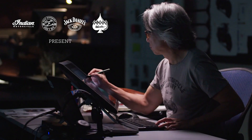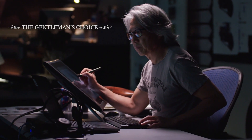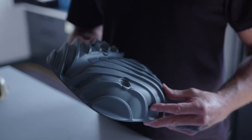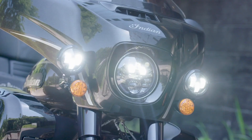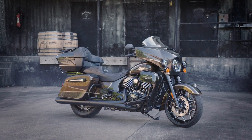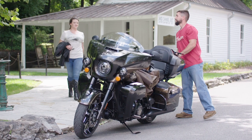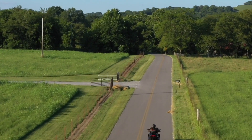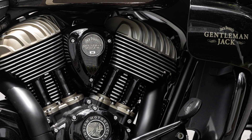Last year, the 2021 Jack Daniels limited edition Indian Roadmaster Dark Horse was inspired by Gentleman Jack. This Roadmaster was delivered with a custom whiskey pearl paint scheme with a one-of-a-kind oak wood ceramic engine finish. They also introduced Pathfinder adaptive LED headlights with the Pathfinder S LED driving lights last year — a feature you will also find on the Challenger again this year.